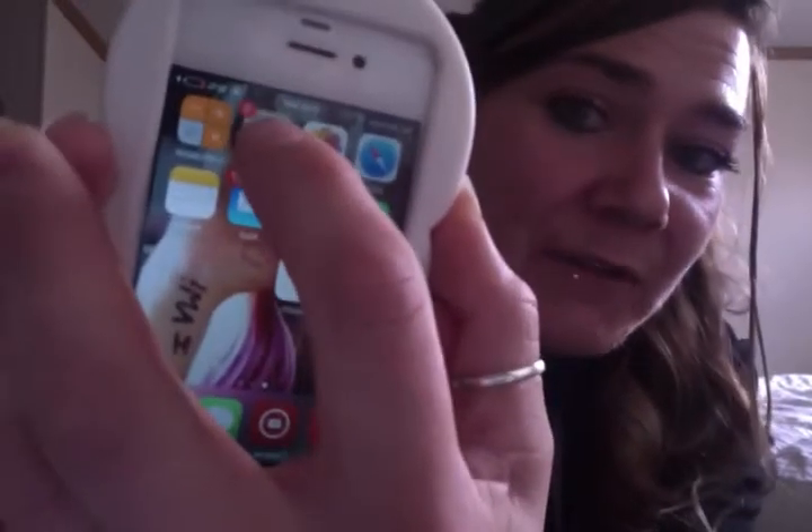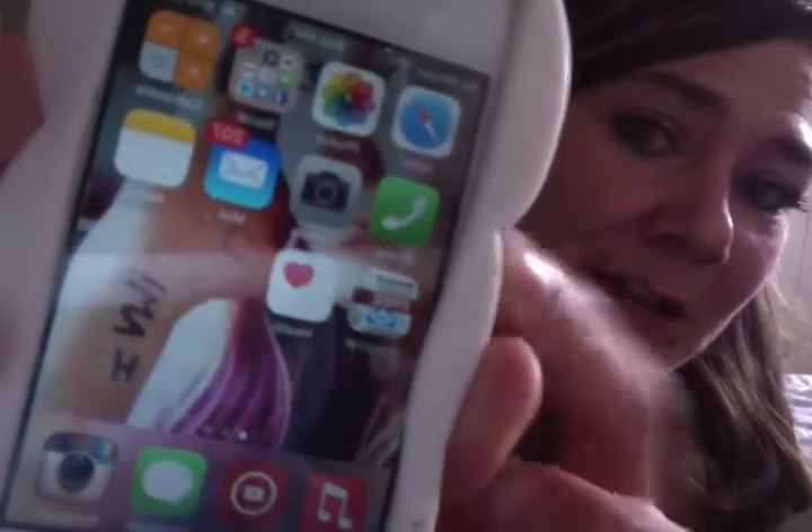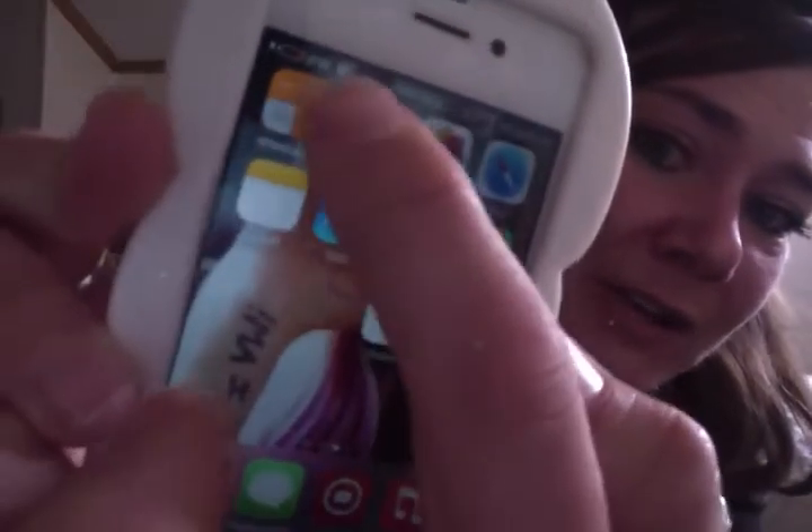Another way you can tell whether or not your phone is on Do Not Disturb is there is going to be a very tiny crescent moon on there — it's very hard to see. What that little crescent moon means is you will not be disturbed, so calls, texts, emails, any notifications basically won't be coming through unless they are from your favorites.